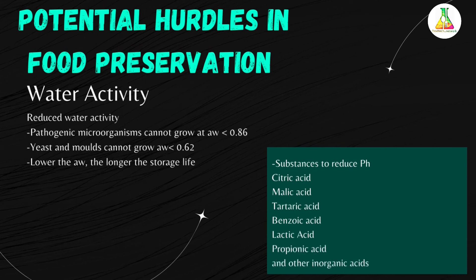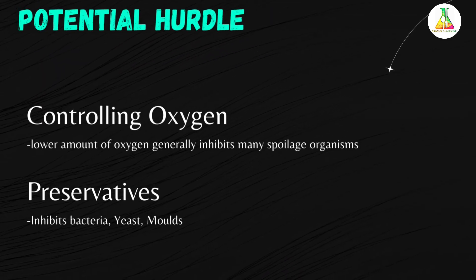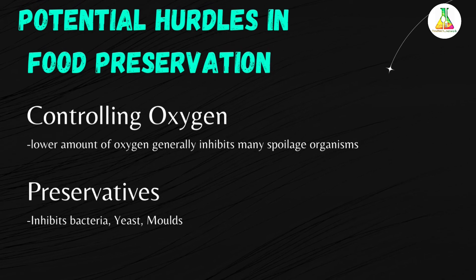The next potential hurdle in food preservation is controlling oxygen. Oxygen plays an important role in the growth of microorganisms. Low oxygen inhibits the growth of many spoilage organisms, but anaerobic conditions are required by some pathogens.